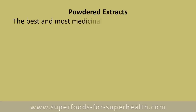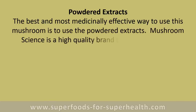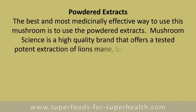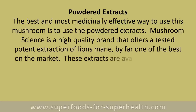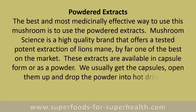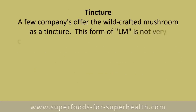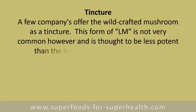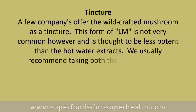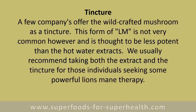The best and most medicinally effective way to use this mushroom is as a powdered extract. Mushroom Science is a high-quality brand that offers a tested, potent extraction of lion's mane — by far one of the best on the market. These extracts are available in capsule form or as a powder. A tincture form is also available from a few companies, though it is considered less potent than hot water extracts. Taking both the extract and the tincture is recommended for those seeking powerful lion's mane therapy.